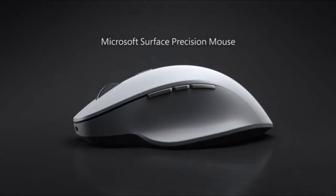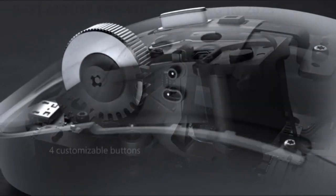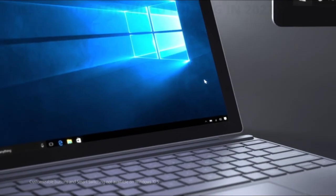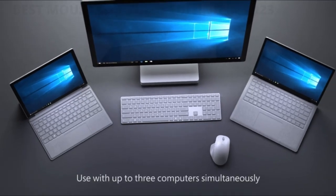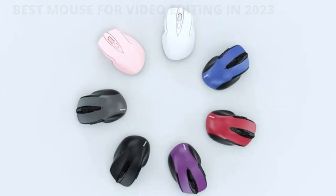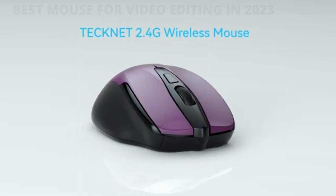The best mouse for photo and video editing needs to promise two main things. One is a precise level of control, so you can make fine edits to your images and footage quickly and easily. The more buttons there are, the better. This allows you to assign frequently used commands and shortcuts to each button, saving you lots of time navigating through menus or executing keyboard shortcuts.